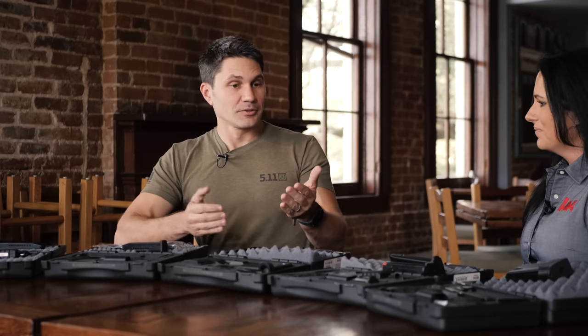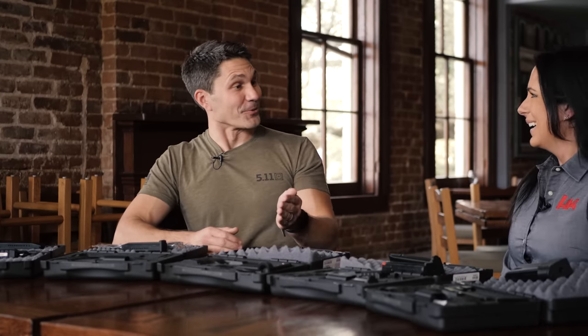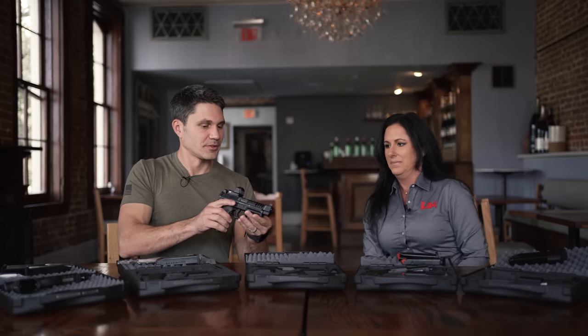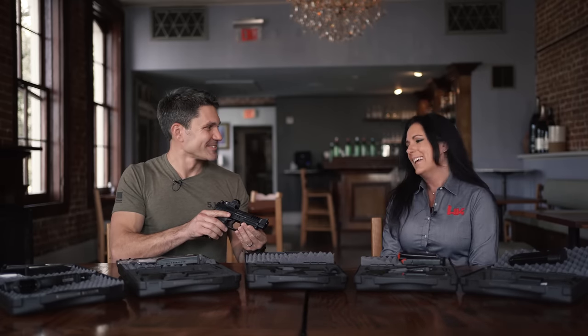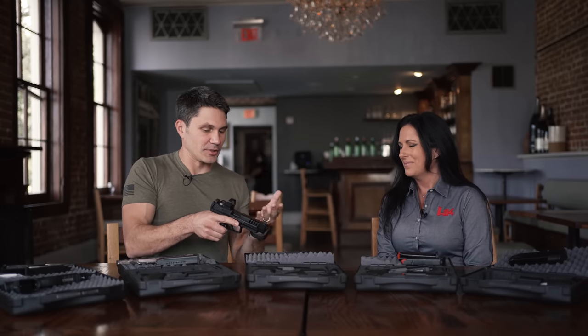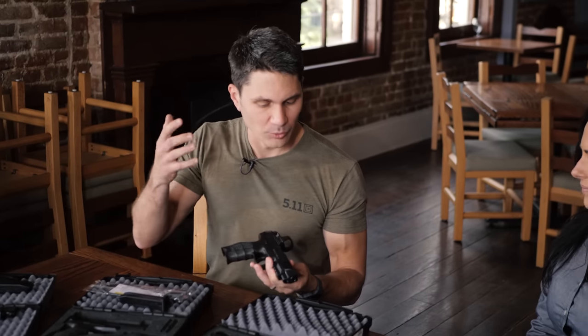Well, we may as well just start from left to right — it just makes the most sense. So this is the VP9L Optic Ready. Does L stand for lovely? It's the VP9L — L for long. It's the long slide model.